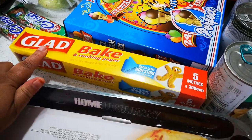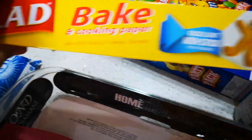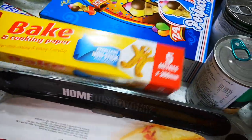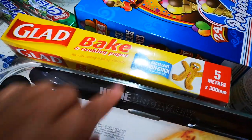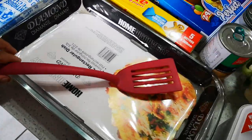I buy once a month — I've got to buy baking and cooking paper, which is non-stick. And then I bought a new spatula as well.